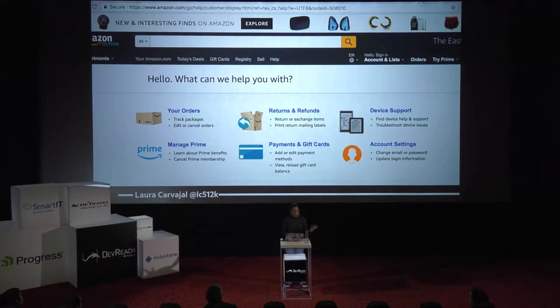Our third example is amazon.com — another site I think looks great, and probably a site I spend too much time on. This is their help page. Say I have a problem with my Kindle, so I want to go on this page and get some support. Just by looking at it you can scan the page and say, okay, this page is about providing help, it has six sections, one of them is device support — you can click on there and get the help you need. Just by looking at it, it's fairly straightforward to know where to go. But I want to get into the code here a little bit.